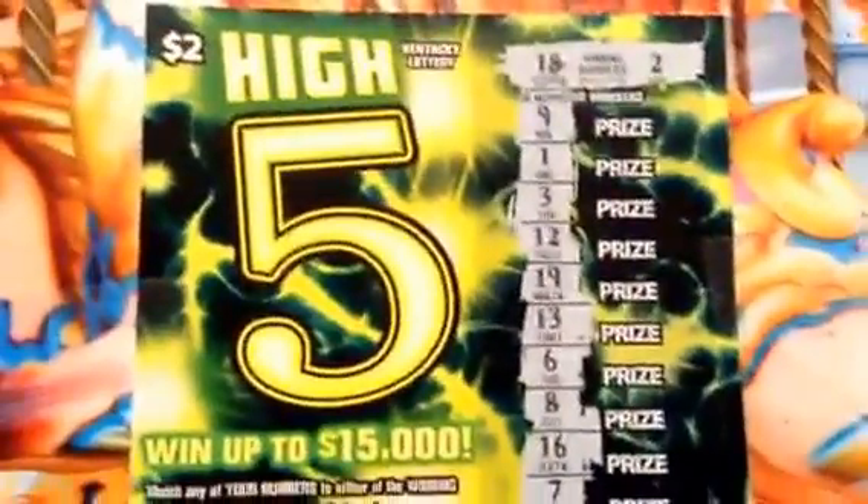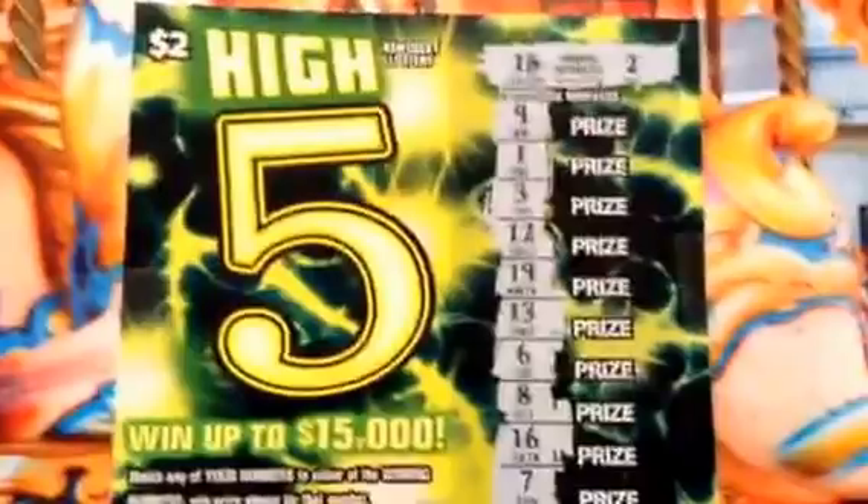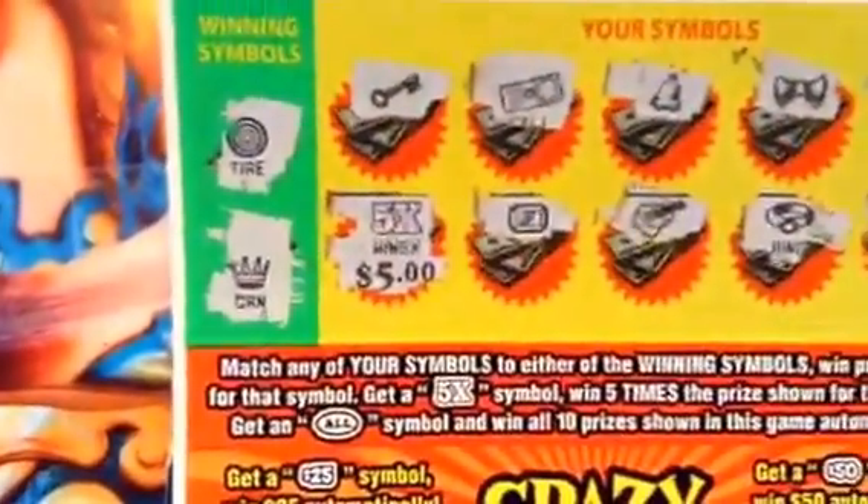This ticket is a dud. But my husband bought a Cash Prizes Doubler ticket — a $10 ticket — and he got $25 automatic, and he matched two fives, so $5 times two. So he scratched off $50 total. That's a pretty good win.